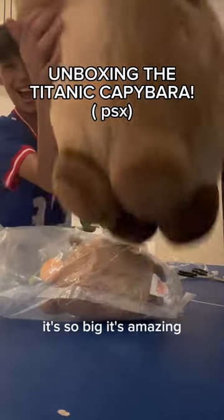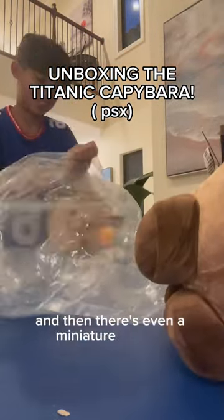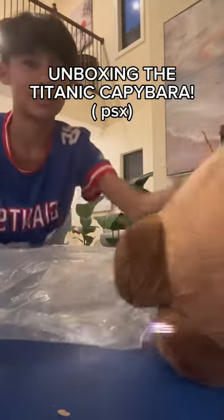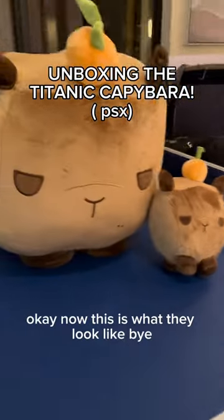It's so big, it's amazing! And there's even a miniature one too, which is awesome. Look at the little one, it's so cute. Okay, now this is what they look like. Bye!